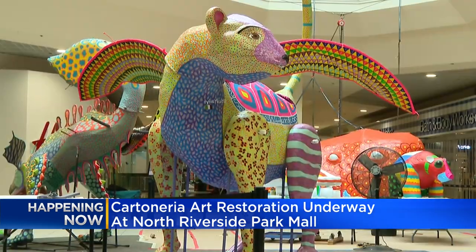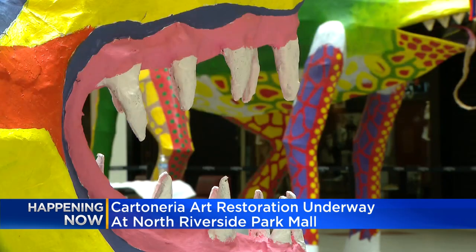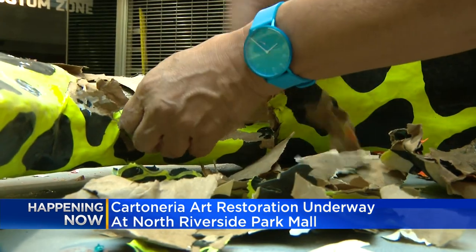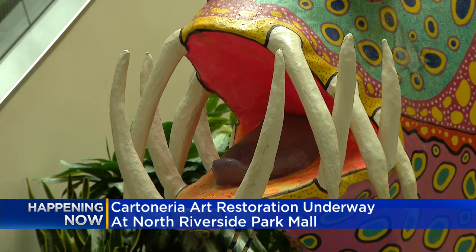Folks with the North Riverside Park Mall say the idea is to give shoppers a look into a different form of art. And after their time here at the mall, the sculptures will move to a new home. Some of them are going to a museum in New Mexico. Some of them are staying in Illinois at a very large museum in Elgin. I think I'm not supposed to be saying where they are.